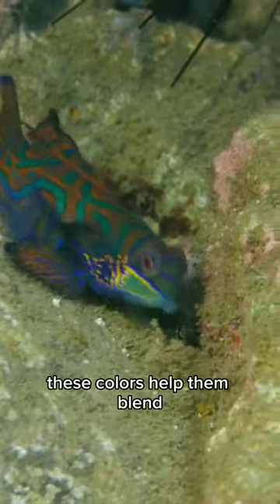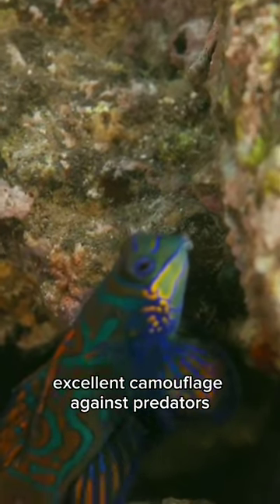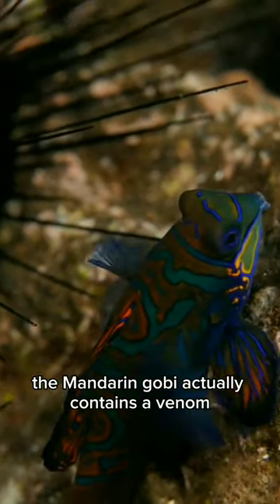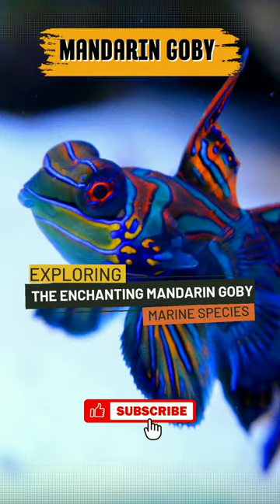These colors help them blend perfectly into the surrounding coral reef, providing them with excellent camouflage against predators. Their bright colors serve another purpose, as they can warn predators of their toxicity. The Mandarin Gobi actually contains a venom delivered via its slime-covered skin, which makes it unpalatable and dangerous to predators.